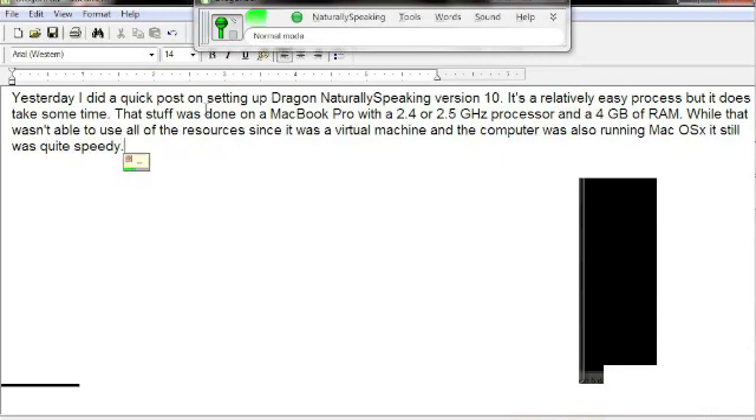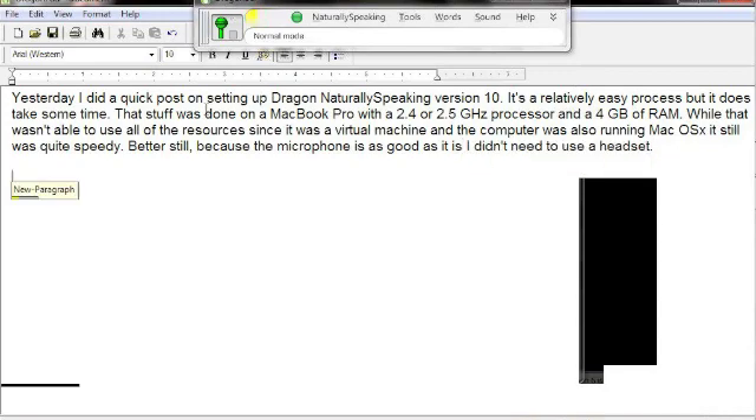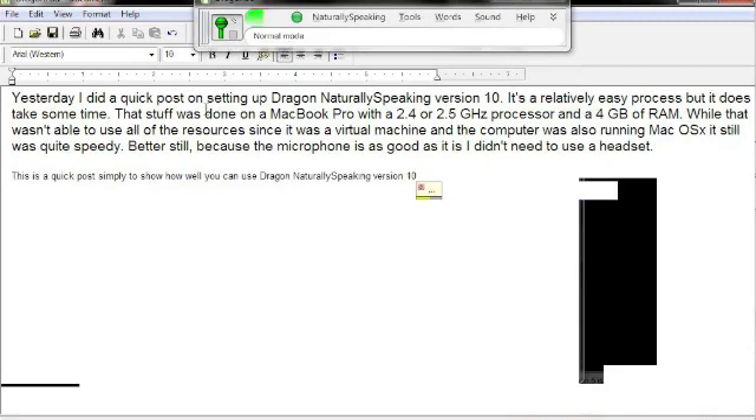Better still, because the microphone is as good as it is, I didn't need to use a headset. This is a quick post simply to show how well you can use Dragon Naturally Speaking version 10 on a netbook.